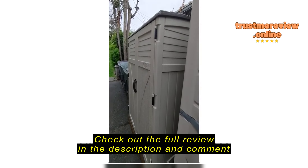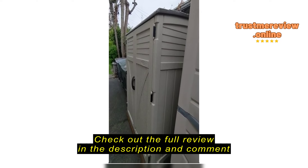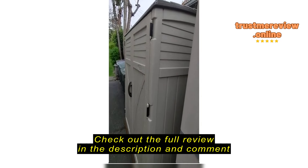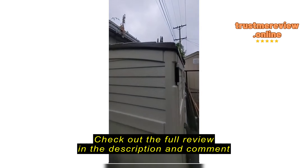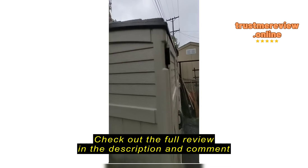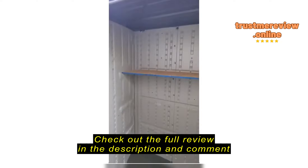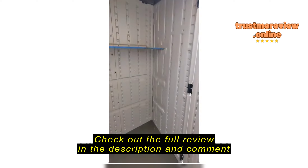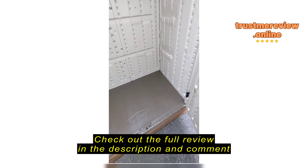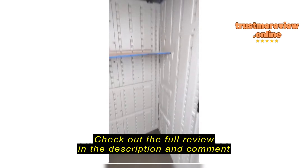This is the first time we've had rain since I put up the Suncast vertical shed, and I've just noticed something. When you open the door of the shed, because of the pitch of the roof — even though this is perfectly leveled — the pitch is tilted forward. The design causes the water to run from the roof and down into the shed.